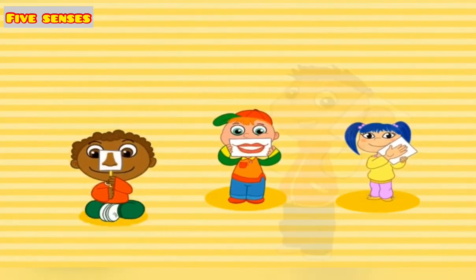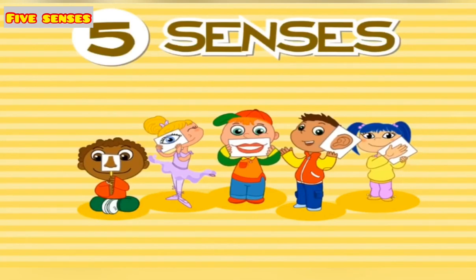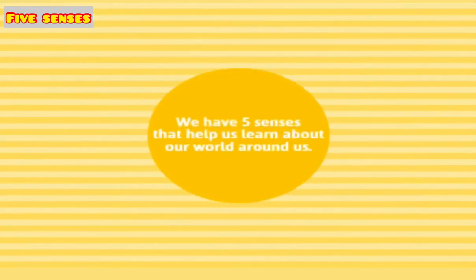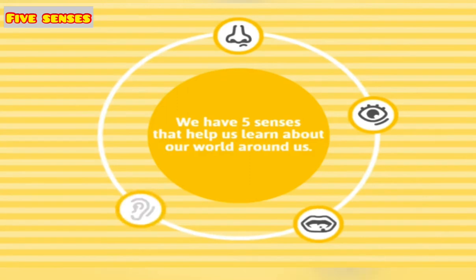The topic that we are going to cover today is five senses. We have five senses that help us learn about our world around us: smell, sight, taste, hear, and touch.